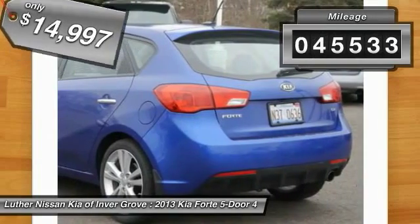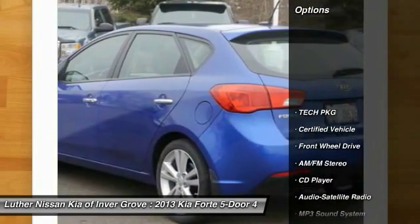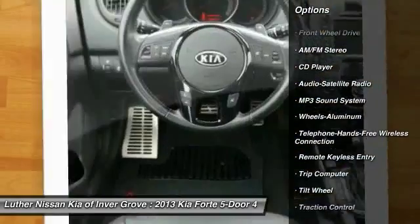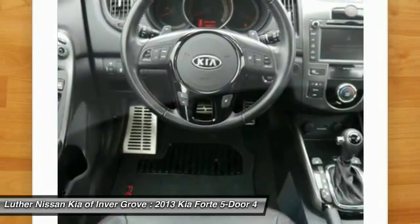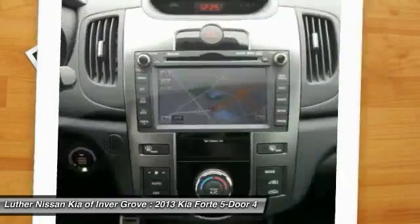This vehicle has less than 50,000 miles. Here are some of this vehicle's great options: anti-lock braking system, traction control, Bluetooth wireless data link for hands-free phone, power steering, air conditioning, front floor mats, aluminum wheels, cruise control, AM-FM stereo radio, and rear defrost.